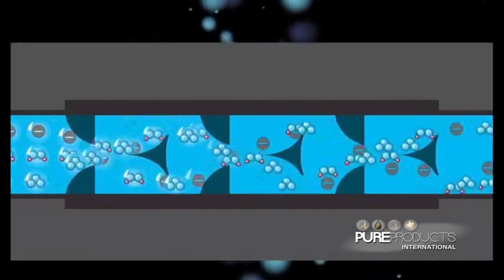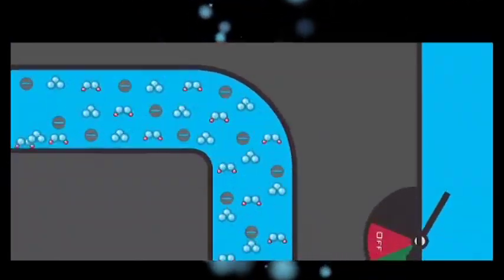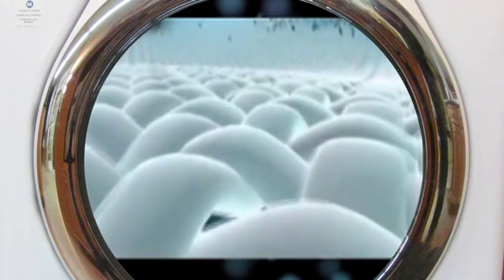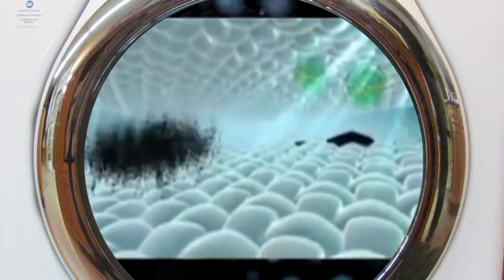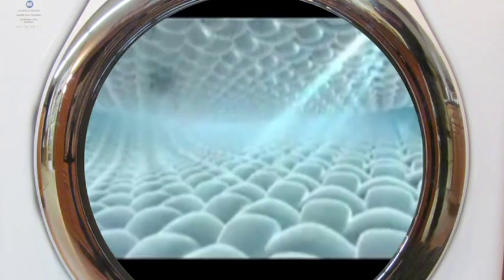Now that the water is infused with oxidation and ionization, it travels out of the Pure Wash, through the hose, and into the washing machine, ready to do the work. Being dissolved gases, the oxidizers penetrate and open individual garment fibers, dissolving dirt, grime, and odor, allowing for a faster cleaning without the use of detergent.